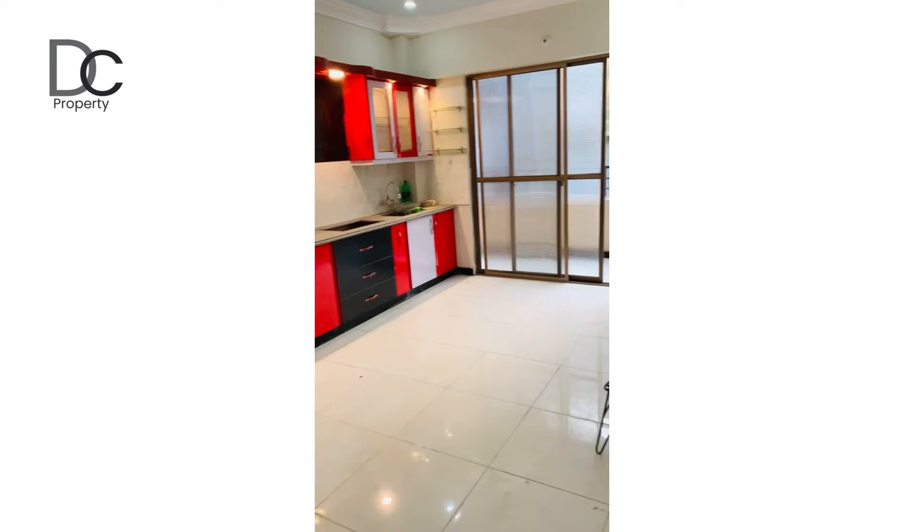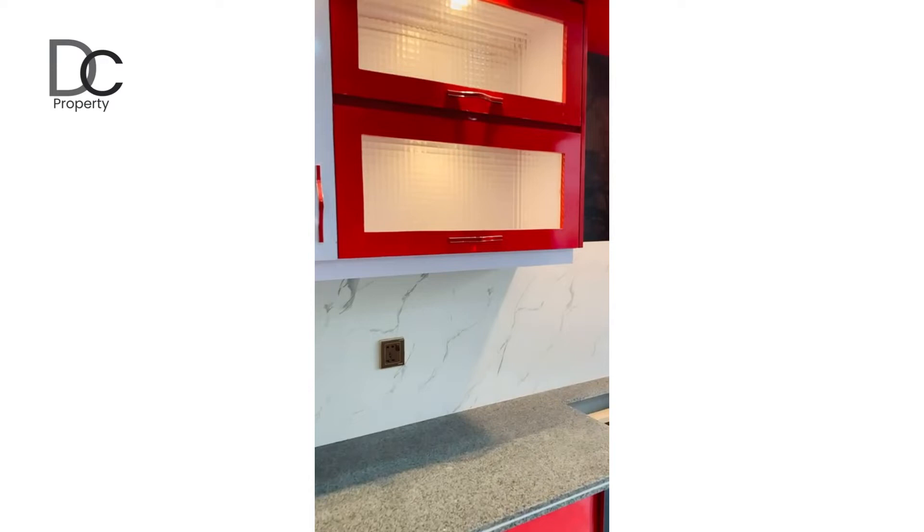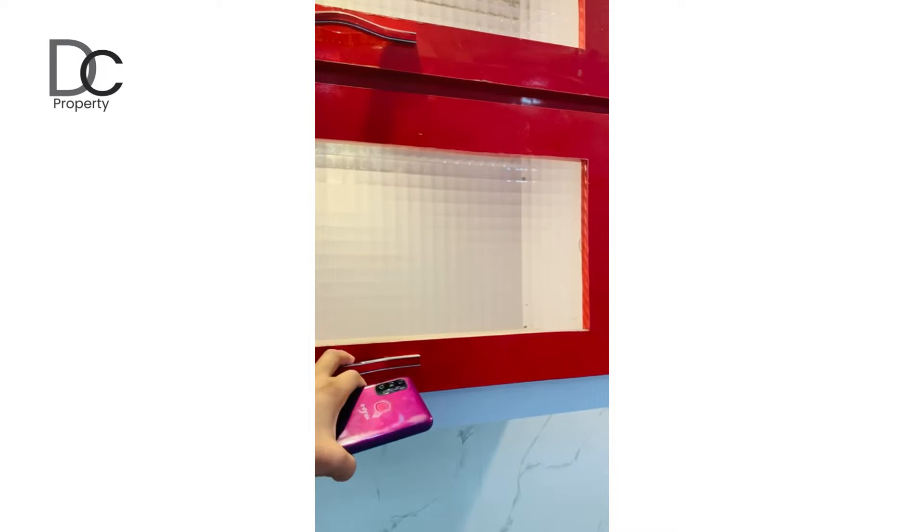This is the wall with an open kitchen. The kitchen cabinets even have lights in them.